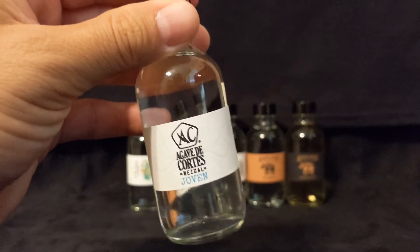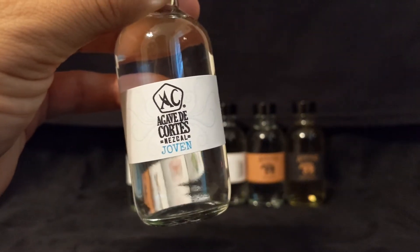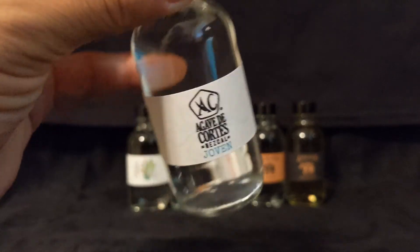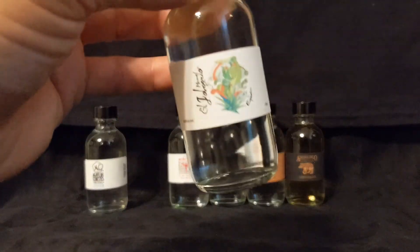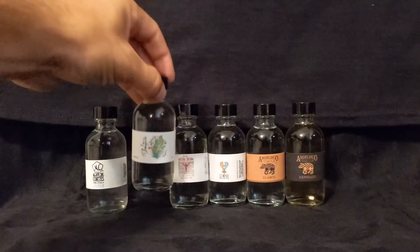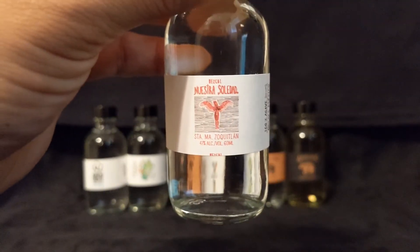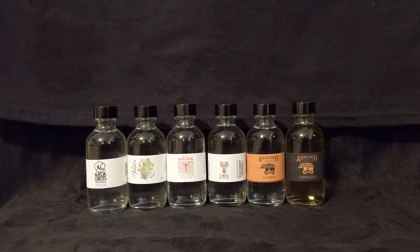Starting with Casa Cortez, a producer of some great mezcals. They are a sixth generation producer. Agave de Cortez is one of their brands, another is El Jorgorio — if you are a mezcal drinker, you know the quality in those bottles — and they also produce Nuestra Soledad. This one family, Casa Cortez, actually produces all three of these brands. They are 100% Oaxacan owned, working with 17 different families in 16 different regions across Oaxaca.